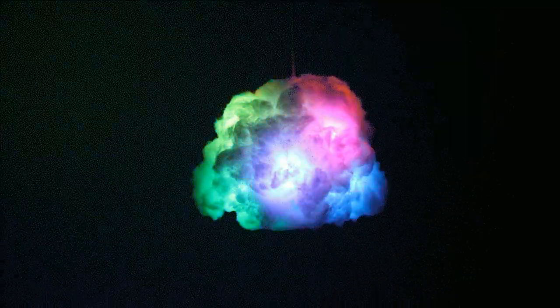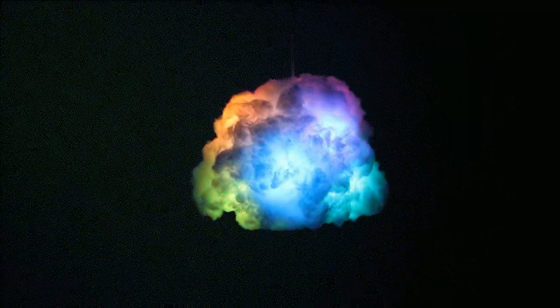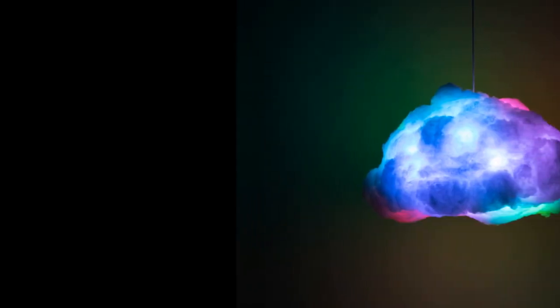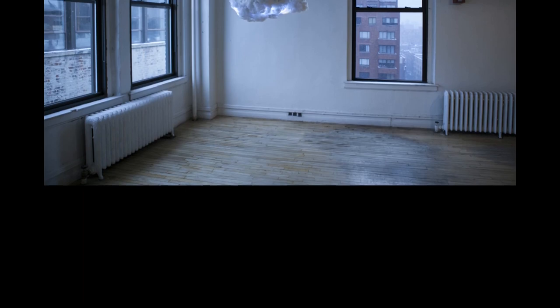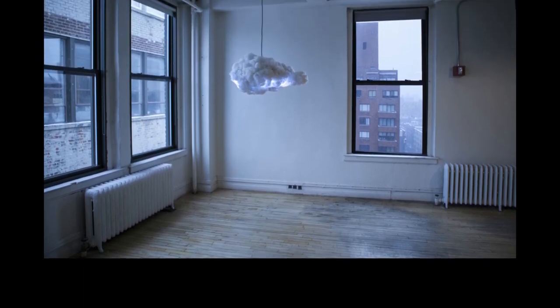You can change the color settings as well as the level of cloud activity. The cloud also comes with a motion sensor that will start the storm when you walk in the room. It was developed by Richard Clarkson, who experiments with different elements to create furniture and light.